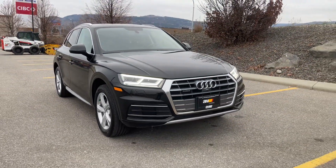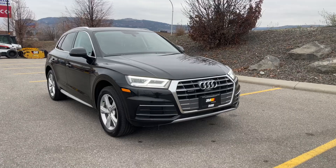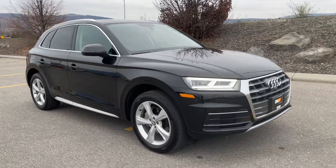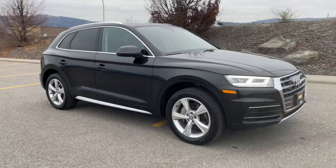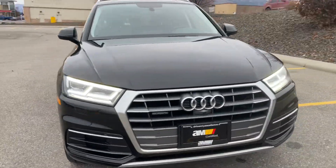Hi everyone, here we're taking a look at our 2018 Audi Q5 Progressive. It's a brand new arrival, one owner, BC local. It's got 66,500 kilometres on this one, so nice and low.